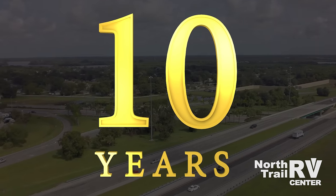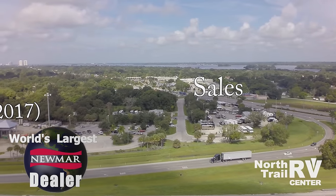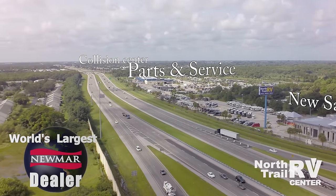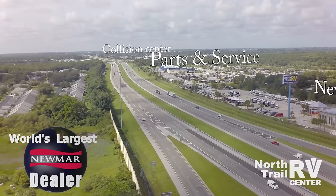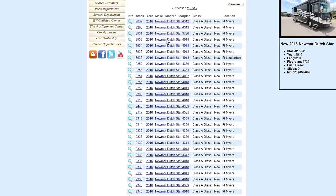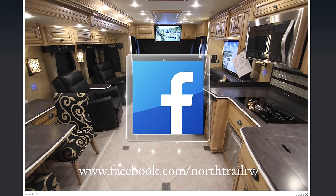For over a decade, North Trail RV Center has been the world's largest Newmar dealer and also an award-winning Newmar Service Center. With over $100 million of inventory in stock, a brand new state-of-the-art service and parts center, full collision center, finance and consignment services, and the North Trail family atmosphere, there is no better place in the nation to find and buy your Newmar Essex. Check out South Florida's largest inventory online at www.northtrailrv.com, like their Facebook page, and subscribe to their YouTube channel for the latest information.